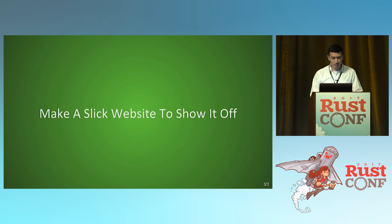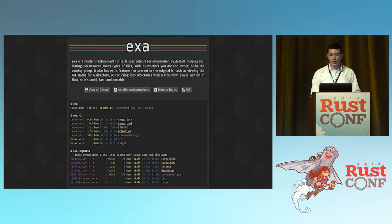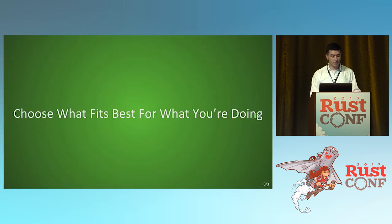You can also make a slick website to show it off. Rocket is a good example — it shows what it does, the API, the docs, and presents it in a nice format combining documentation with a visually appealing presentation. EXA is another example — just a simple ls replacement tool with a website that tells you here's how you install it, here's what it does, short, simple, to the point, and it looks nice. Choosing what fits best depends on what you're doing — it all comes down to what you think is best. Choose what fits best for you.